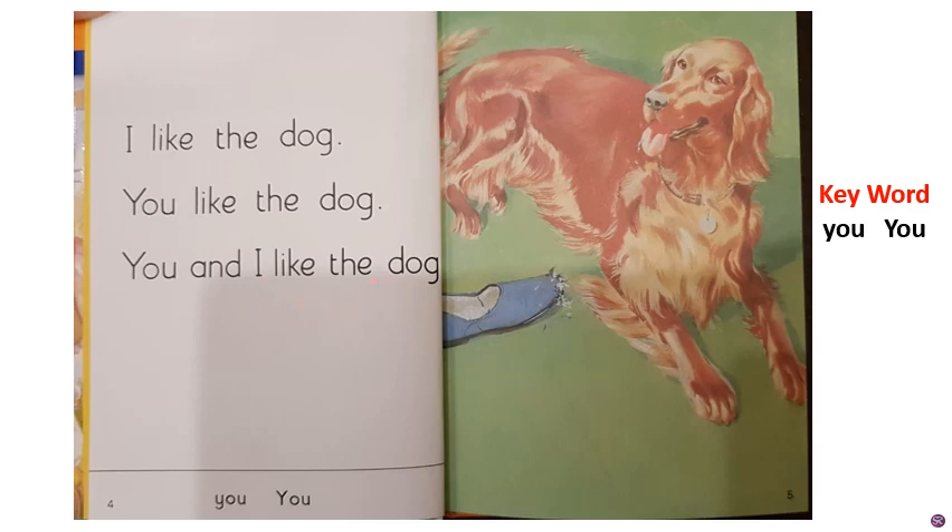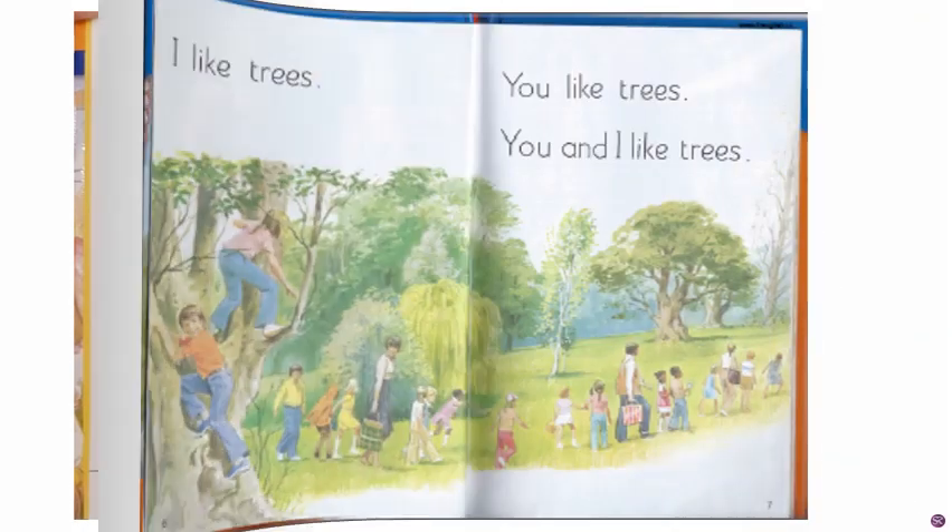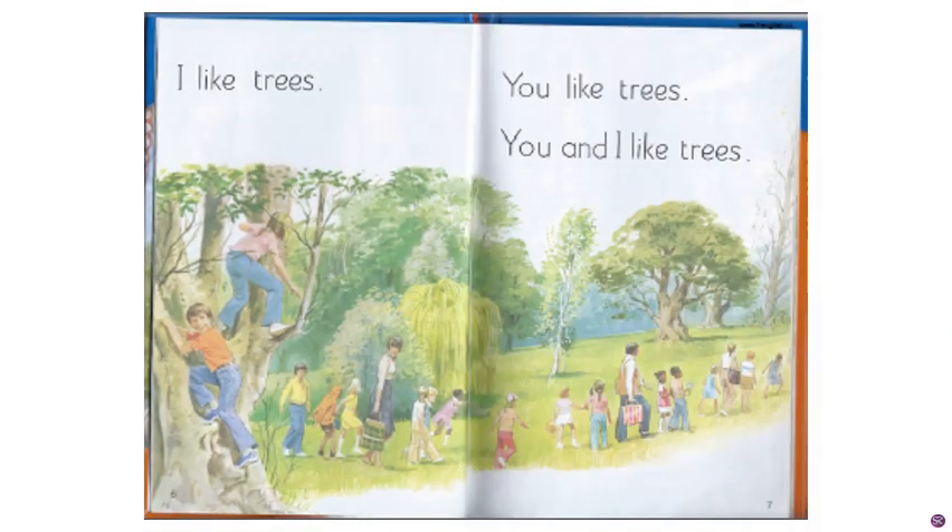Read daily, children. Turn to page number six. See here, page number six. On the right side, you have page number seven. Look at the picture — what are you able to see in the picture?